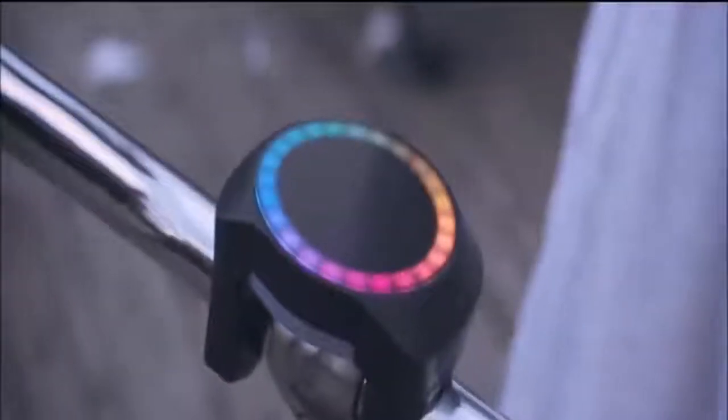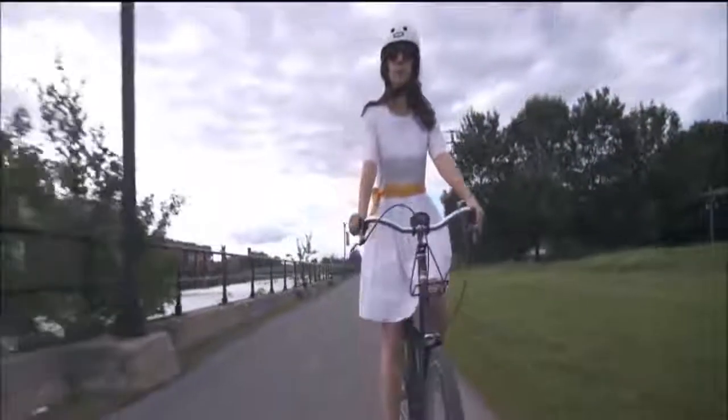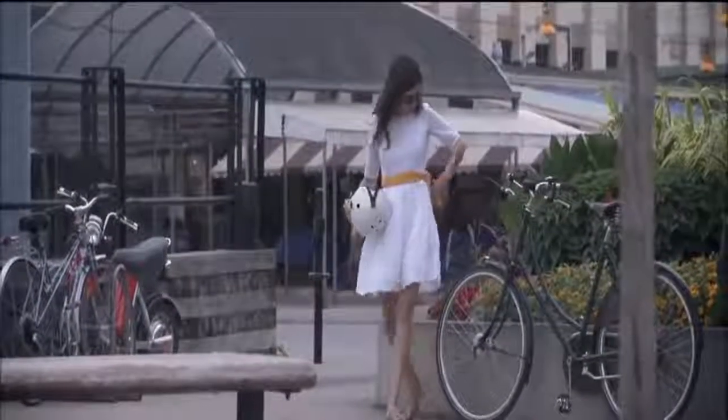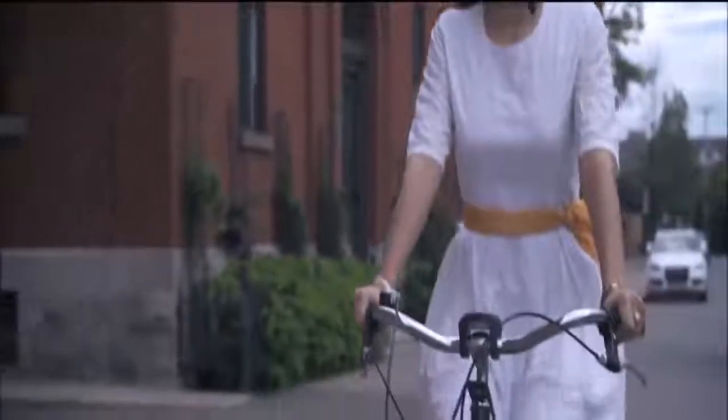Introducing Smart Halo. Smart Halo isn't just another bike accessory — in fact, it's not meant to be removed after each ride. It installs permanently on your handlebar and pairs with your smartphone to turn your bike into a smart bike, providing a biking experience like no other.